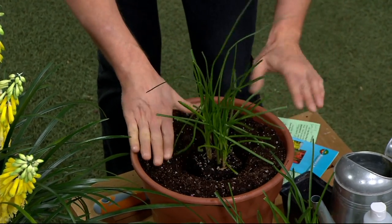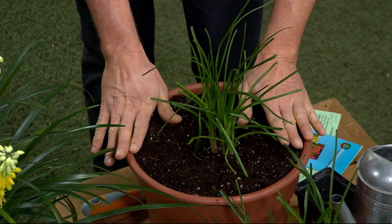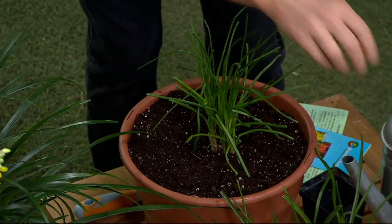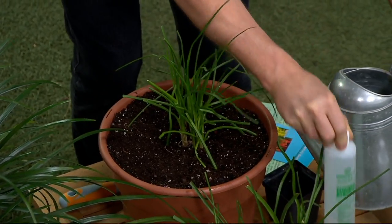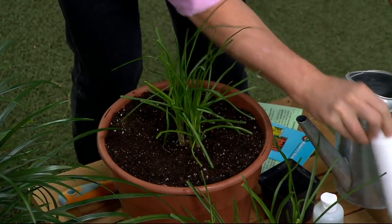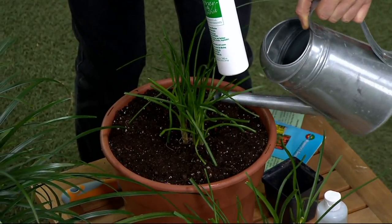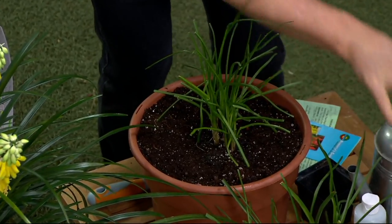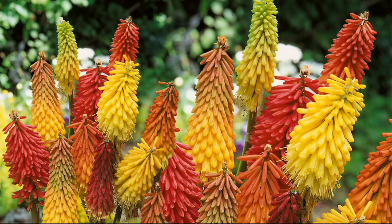Is vernalization something special that Roberta's does? Yeah, a lot of nurseries can't do that — they're using the seed and then sell them right out. But we vernalize them, and then we ask you to feed with the Hawaiian flower magic minerals. Water this in, set this outside in the hot, full sun. This is going to be blooming for you in about 90 days.